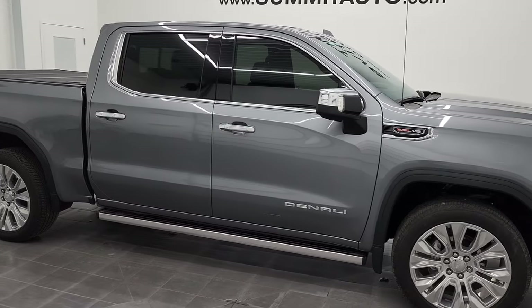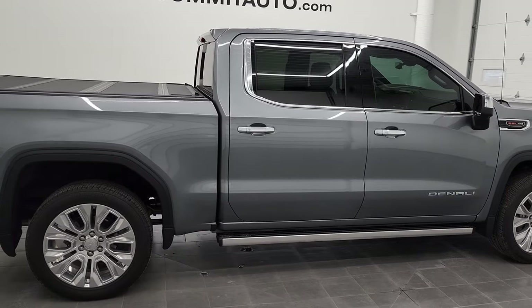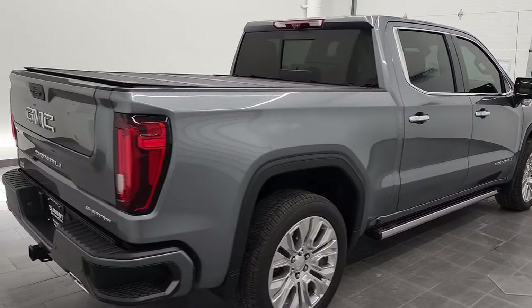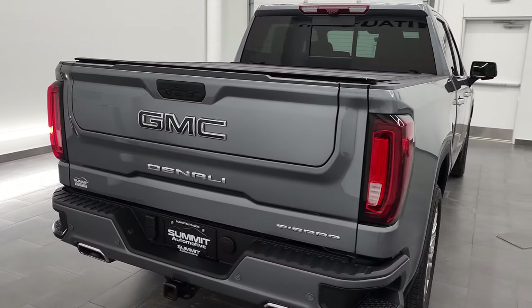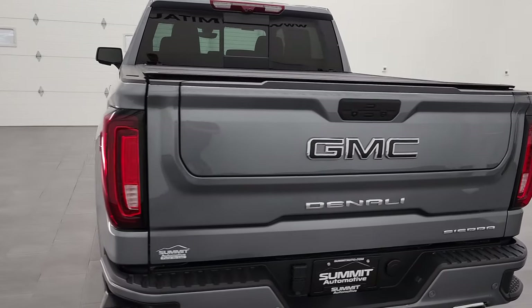Hey, this is Brett and this 2021 GMC Sierra 1500 Denali is stock number 12263ZB. We are here at Summit Automotive in Fond du Lac, Wisconsin, your new and used light duty truck headquarters.